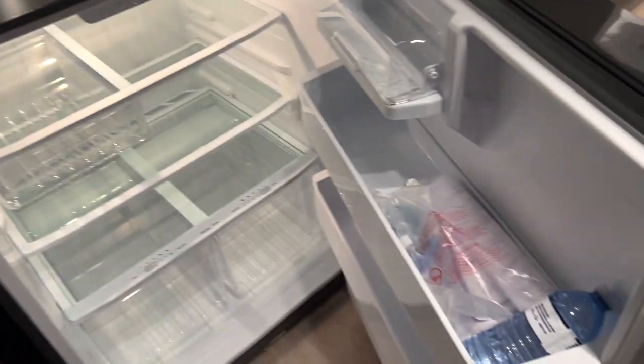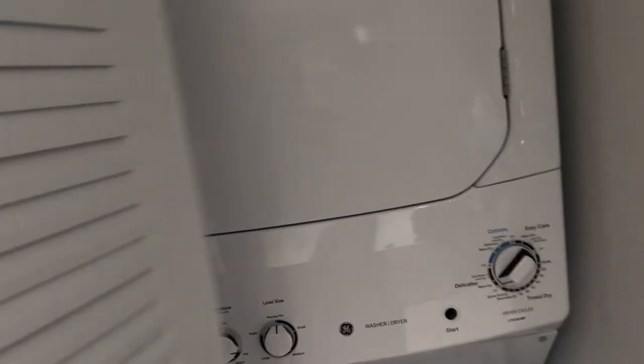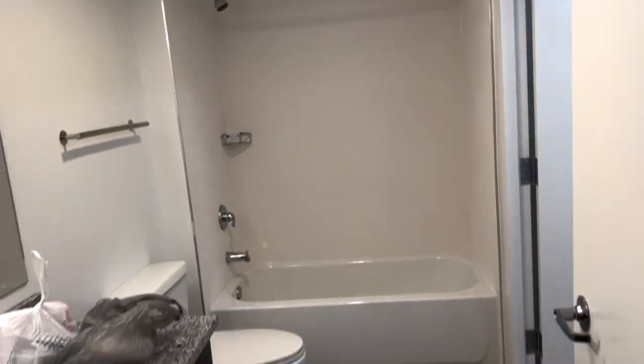And then this is the fridge down here — perfect for me. Over here we have the washer and dryer.